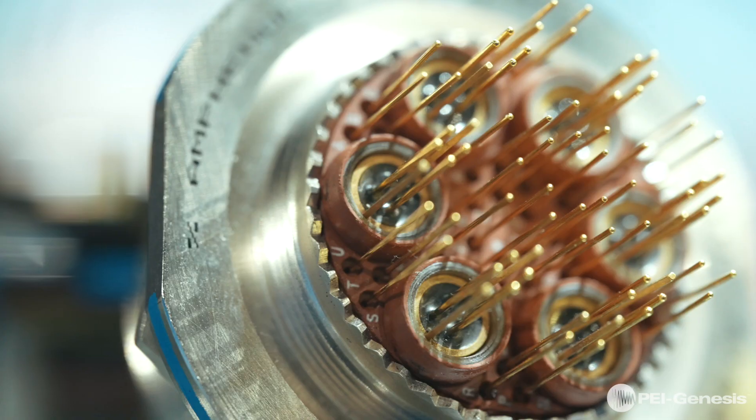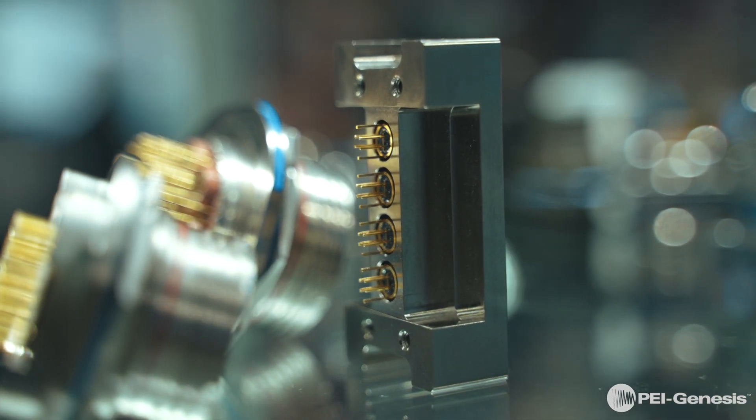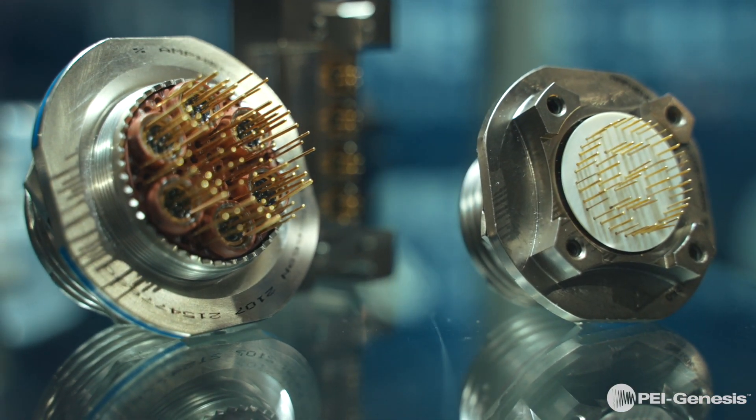Amphenol Quadrax contacts offer several advantages such as high data transfer rates, low power consumption, and excellent EMI compatibility. They can handle up to 1.25 gigahertz of bandwidth and data transfer rates in excess of 2.5 gigabits.